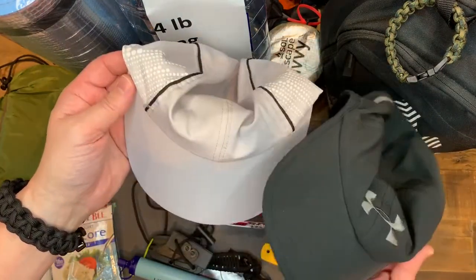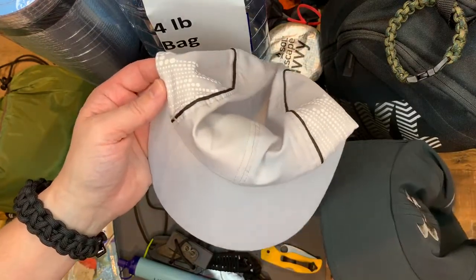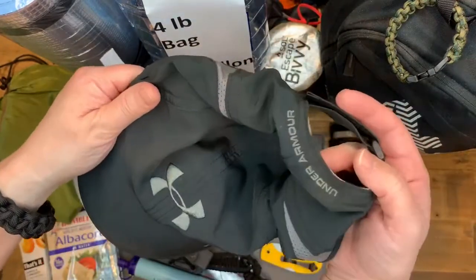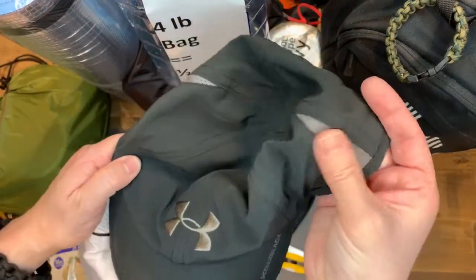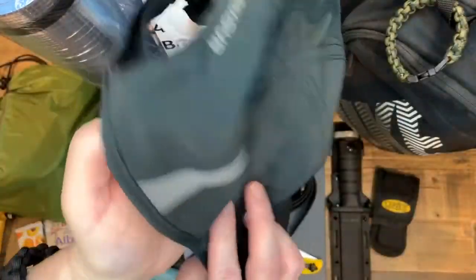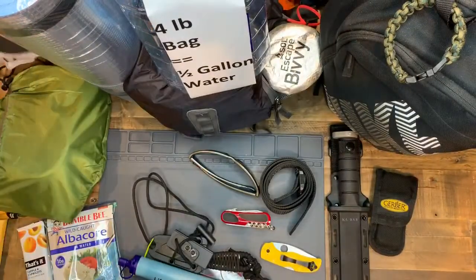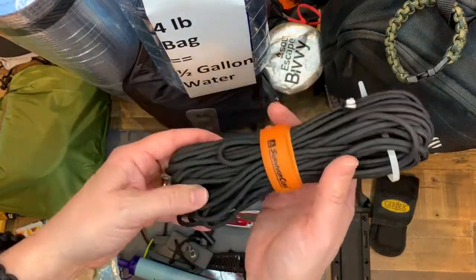Depending on if it's winter or not, I'll grab a black hat if I want to be more incognito, or a white hat if it's hot summer to keep the sun off. I love these hats - this is Under Armour. It's super lightweight, it breathes, like a bicycle cap with a sweatband. These are my favorite hats of all time - one for me and one for my wife. Survivor paracord, which we talked about - I'm a big fan.